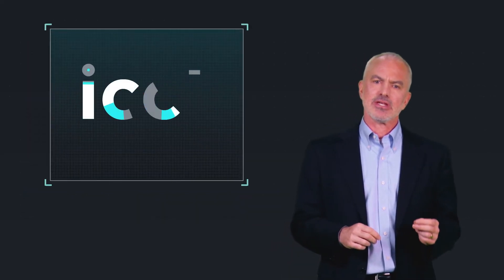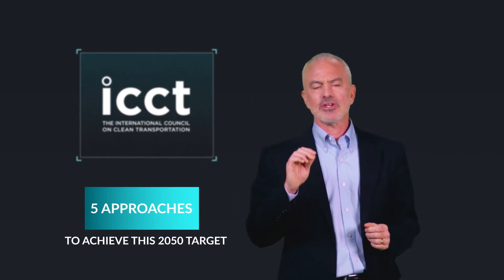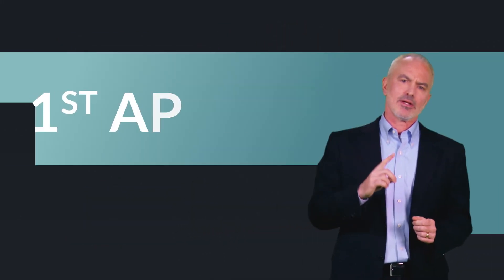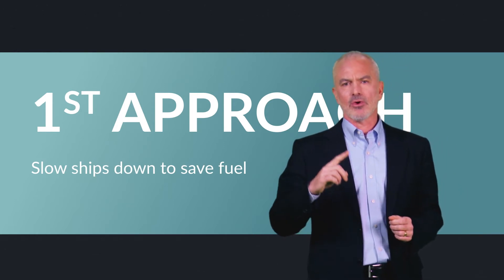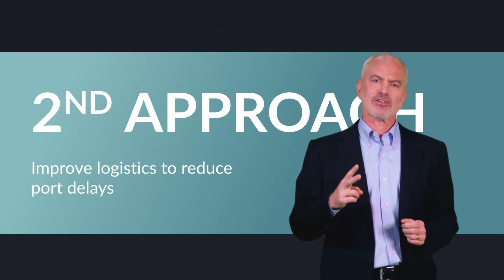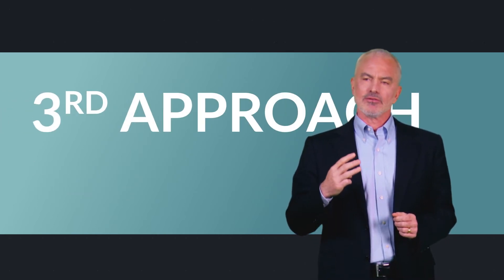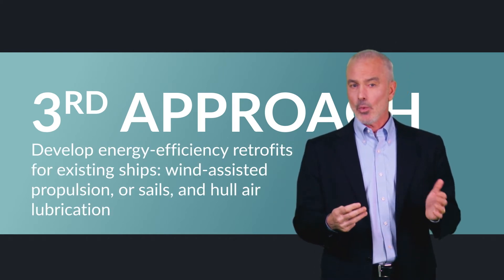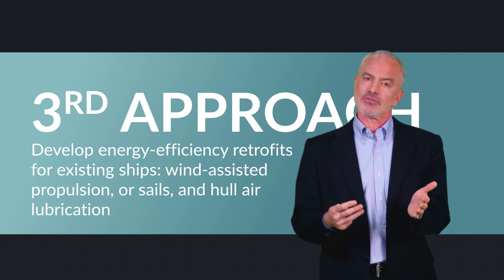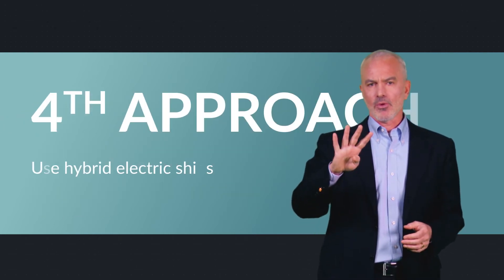Experts at the ICCT have identified five approaches that could be used to achieve this target. Number one, slow ships down to save fuel — something called slow steaming. Number two, improve logistics to reduce port delays. Number three, develop energy efficiency retrofits for existing ships like wind-assisted propulsion, sometimes sails, and hull air lubrication.